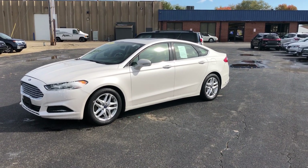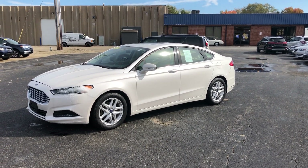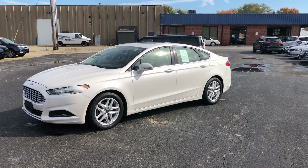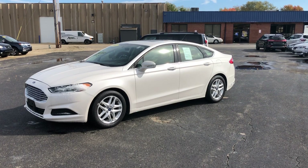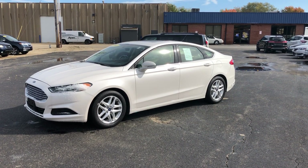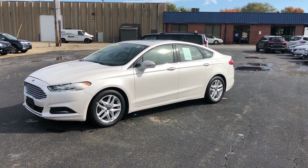Hi guys, it's Kevin Lauer at Anderson Ford. I've got a 2013 Ford Fusion with just over a hundred and ten thousand miles, and it seems like it is barely broken in. This one's got the 2.5-liter four-cylinder engine.